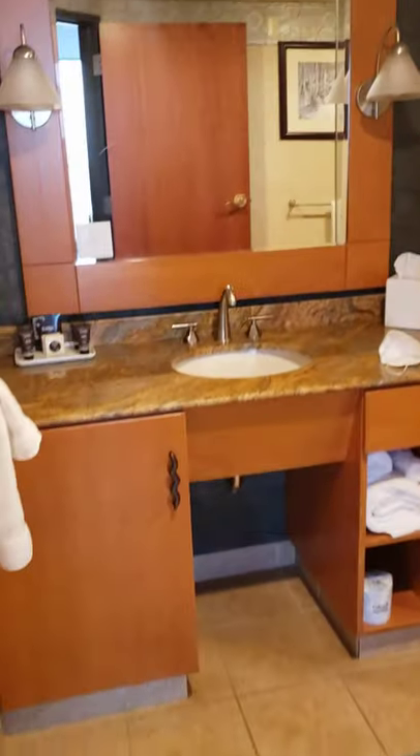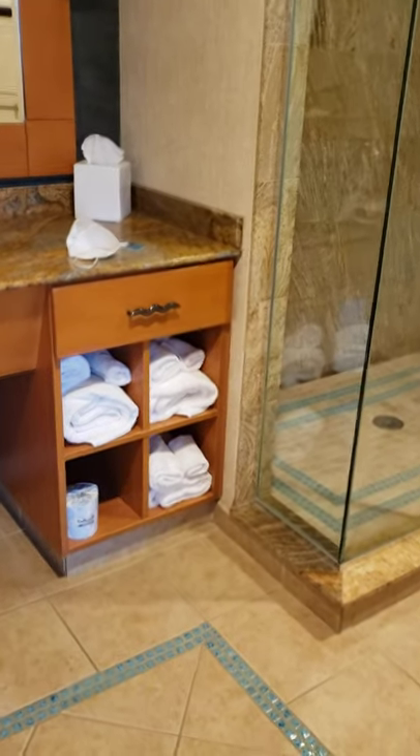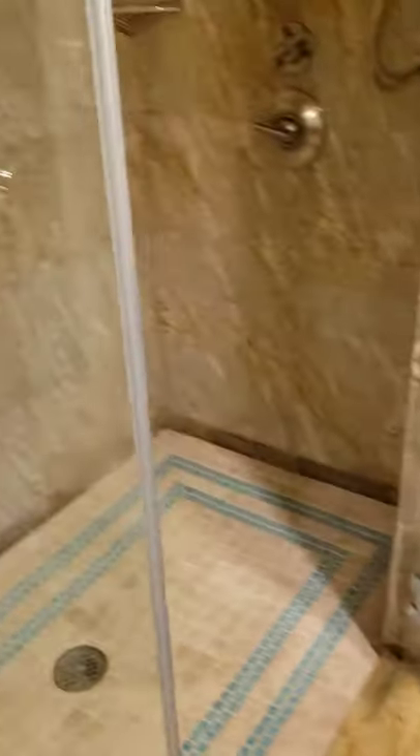Before I go to show you the view of the falls from the other window — here is the bathroom. Plenty of towels. You've got your sink and your free products, a stand-in shower, and commode.